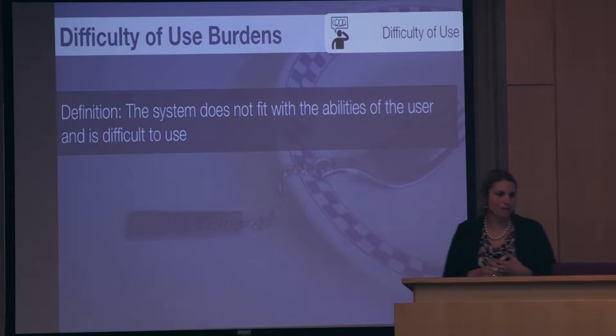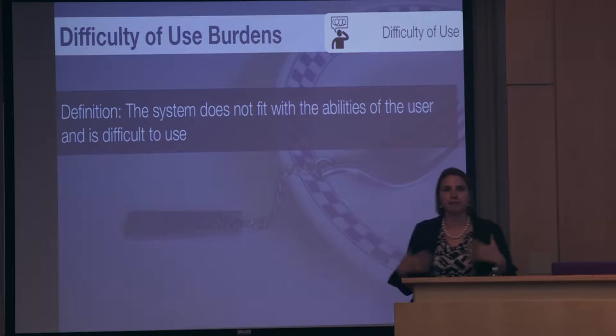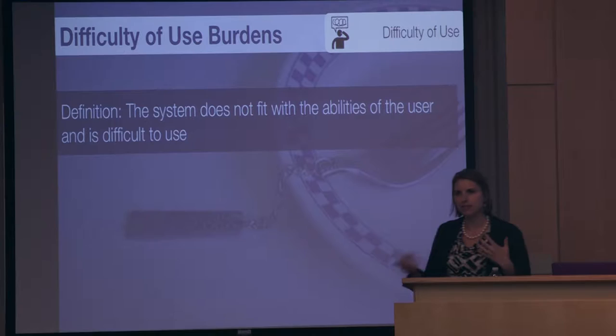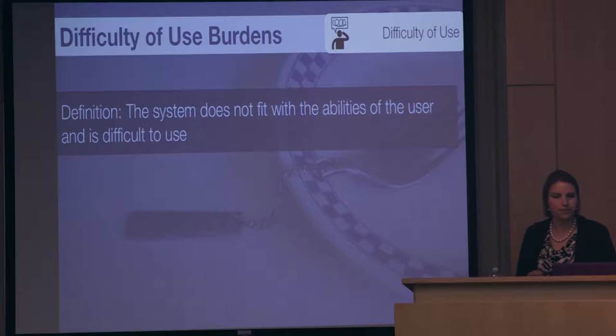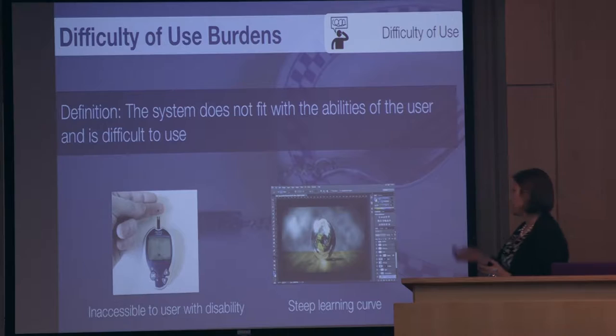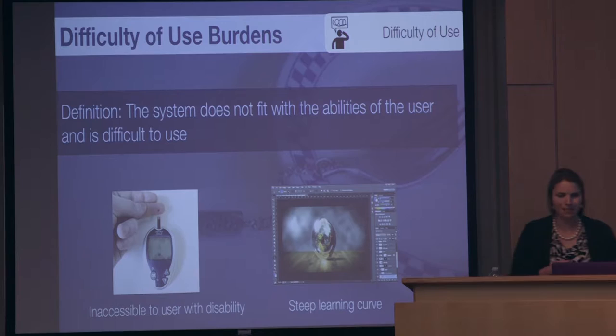The first construct is difficulty of use burden — your classic usability issues in terms of being able to figure out how to use something. This includes cases where the system doesn't fit within the abilities of the user, or is difficult to use, covering usability issues but also accessibility or localization issues if it's not culturally appropriate. For example, visually impaired people can't use certain health monitors if they're not accessible, or there's a steep learning curve. Photoshop is notorious — people downloaded it, paid the Adobe subscription fee, and were completely overwhelmed, so they never picked it up.